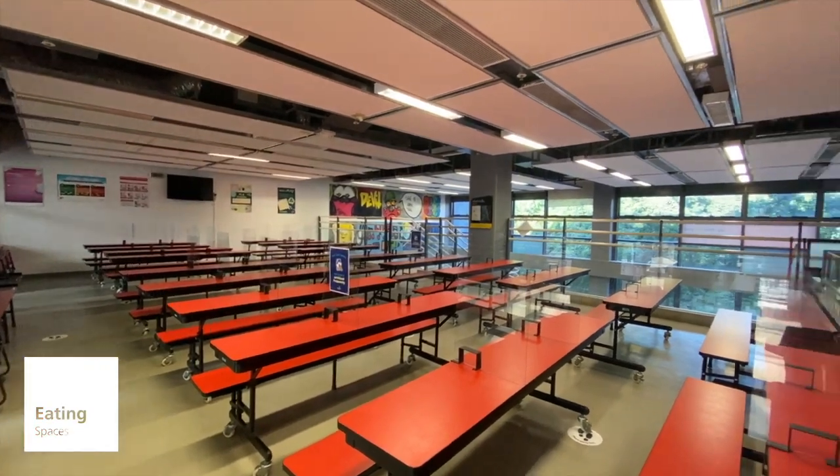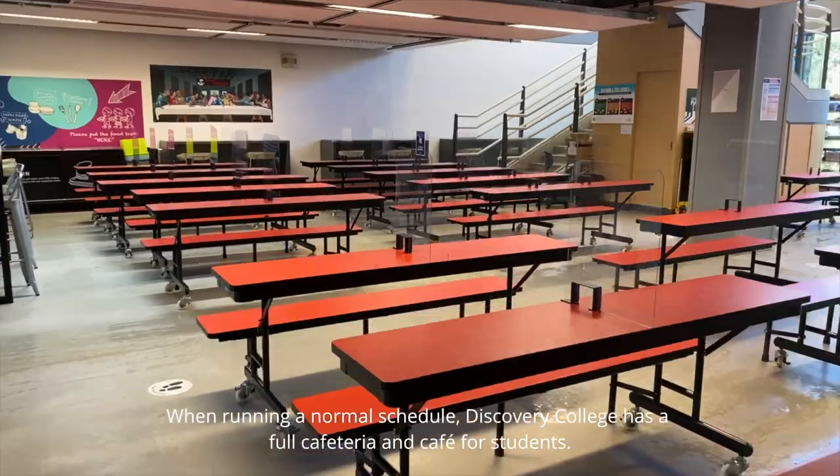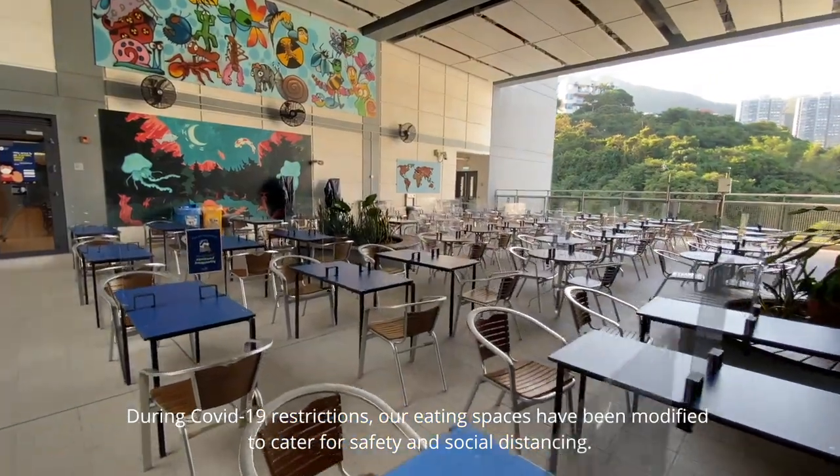When running a normal schedule, Discovery College has a full cafeteria and cafe for students. During COVID-19 restrictions, our eating spaces have been modified to cater for safety and social distancing.